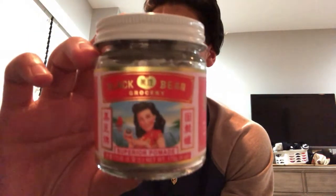So initially when you look at this packaging, it kind of gives it like an Asian vibe to it, almost like a grocery product — hence Black Bean Grocery. It is just different in terms of branding. I've never seen anything branded like this before.